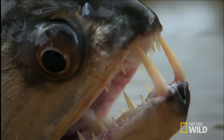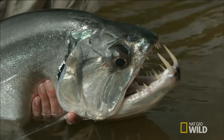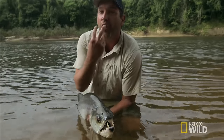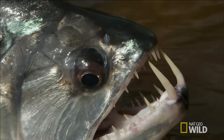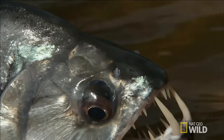Another crazy thing about this fish is that the teeth on the lower jaw are so long that when the fish closes its mouth, those fangs actually go up into cavities on the upper part of the fish's head. With some fish, you can actually see them protruding from the top of the head.